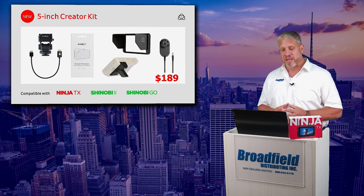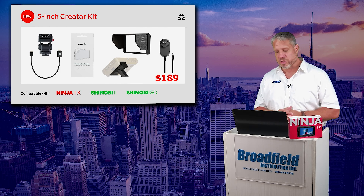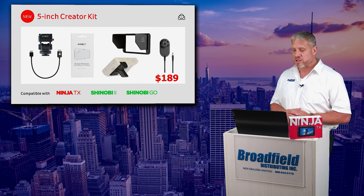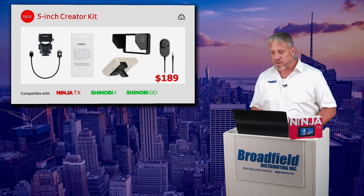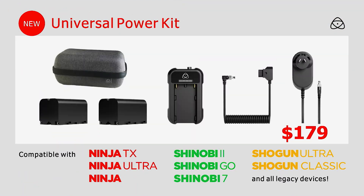The Ninja TX is compatible with Atomos's brand new 5-inch creator kit. This creator kit is going to include all of your accessories, including the screen protector, battery, mount, and more for just $189. And then the universal power kit with the two batteries, the fast charger, and the AC adapter power supply for $179.